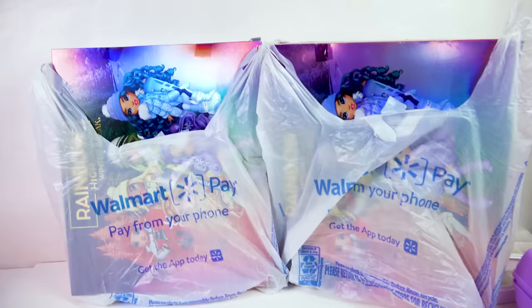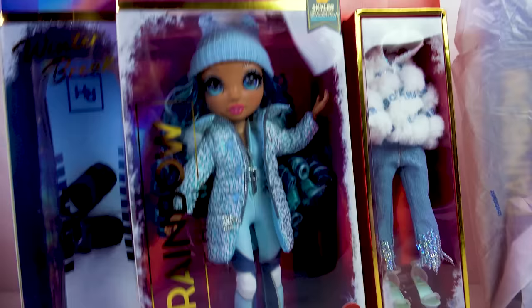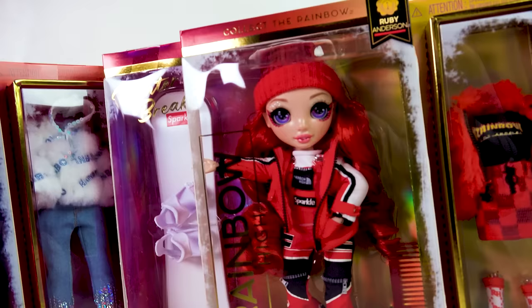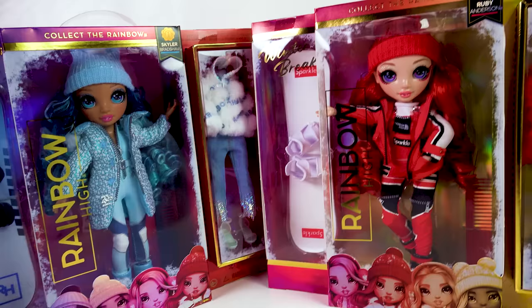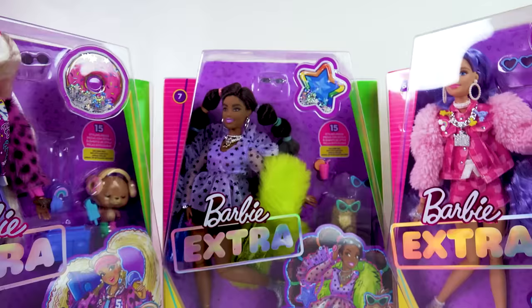Speaking of collector dolls, I also have a small Walmart haul. I found one of the Rainbow High Winter Break dolls — they didn't have many out, just Skylar Bradshaw and this one which is the red one, Ruby Anderson. Hopefully I can find the other ones. I'm obsessed with winter clothing and because these are fashion collector dolls they come with double outfits that I'm so excited for. I'm going to keep them in their package until I find the other dolls.